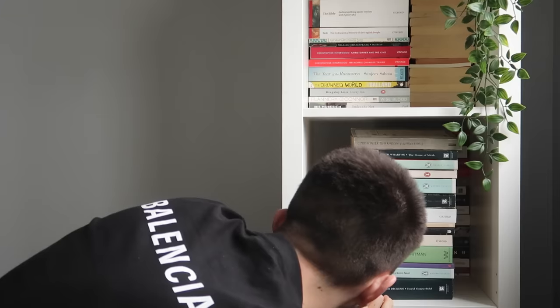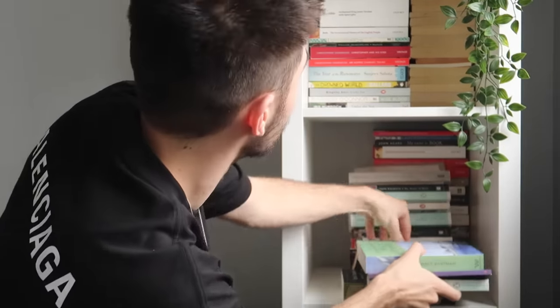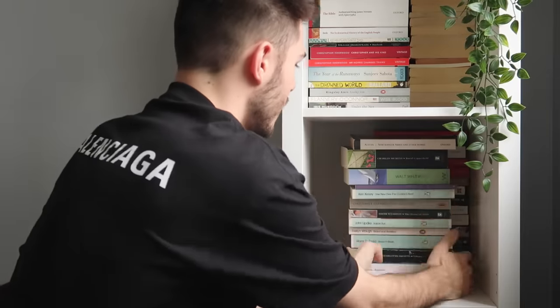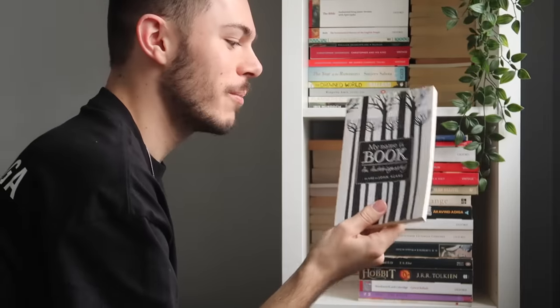Jane Austen's Northanger Abbey, Walt Whitman's poetry, 77 Dream Songs by John Berryman — clearly I have not read that one. And David Copperfield by Charles Dickens. This video is just me discovering how many books I have by Christopher Isherwood — so here's Prater Violet, another one of his works. The Great Gatsby by F. Scott Fitzgerald. And this book is called My Name is a Book: An Autobiography — it's basically about the history of books being written.